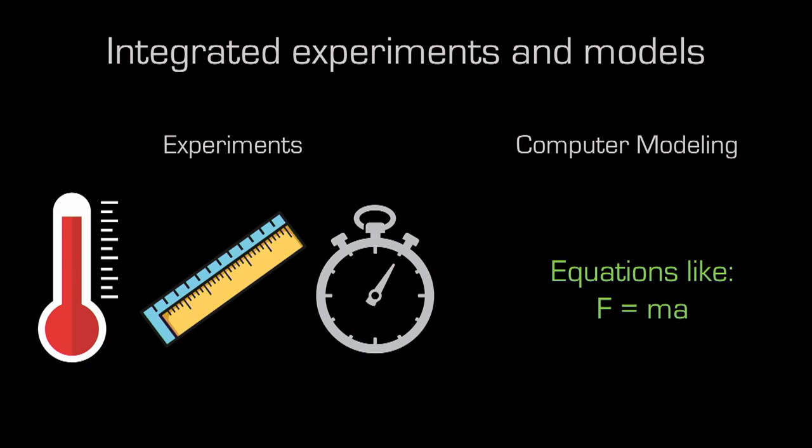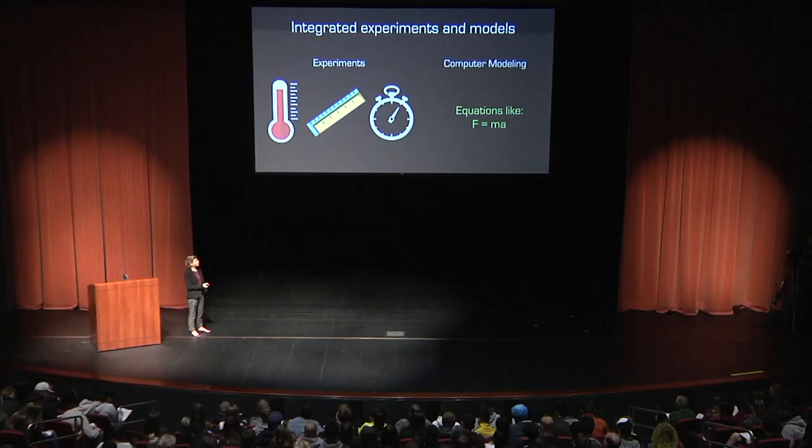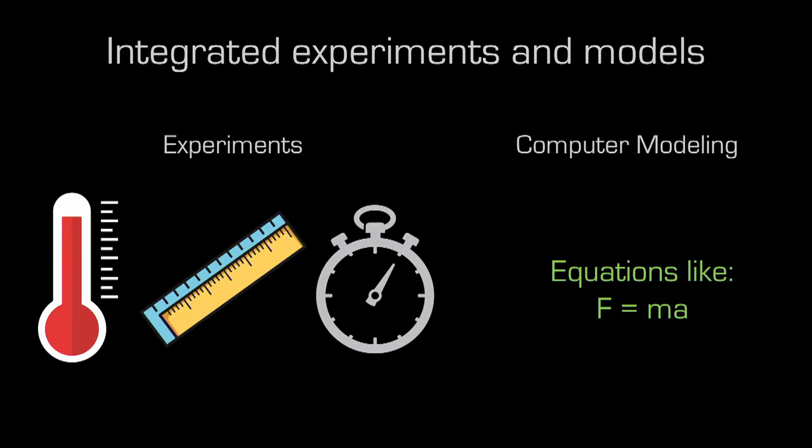We do this by integrating experiments and computer models. In experiments, you're trying to measure data — your observables, things you can see and measure. This is sometimes really hard. For example, if your thermometer only works to whole degrees, or your ruler is in inches and you need to measure something smaller, or you don't know exactly how long it took to hit the stop on a timer — errors are introduced.